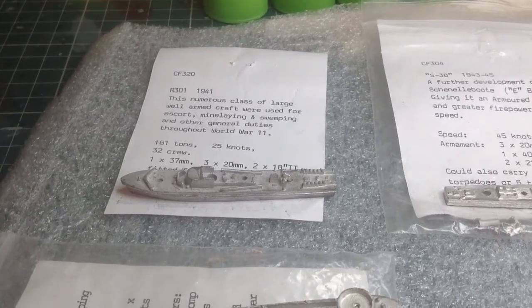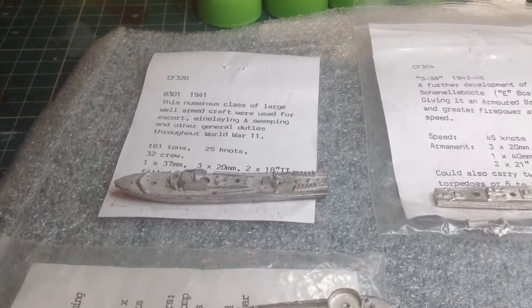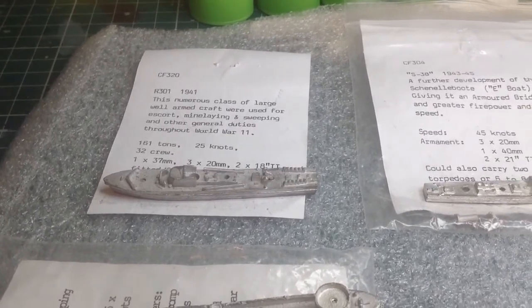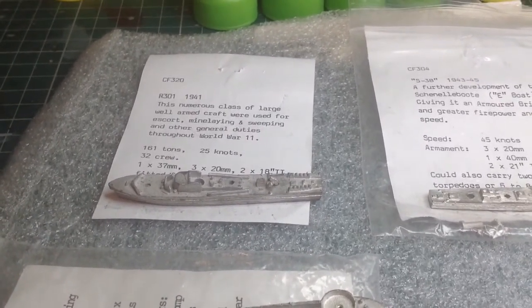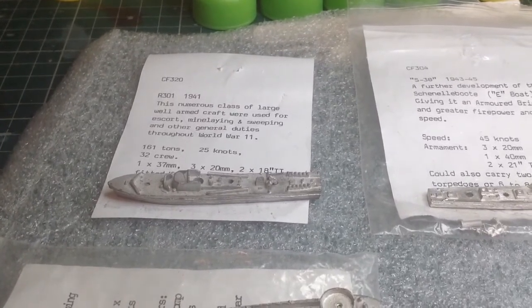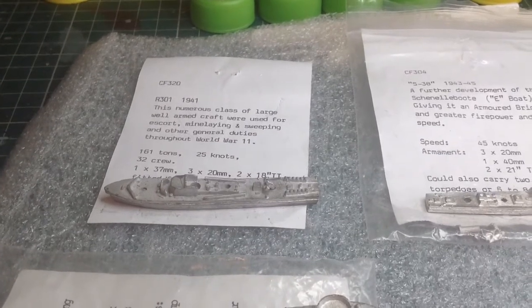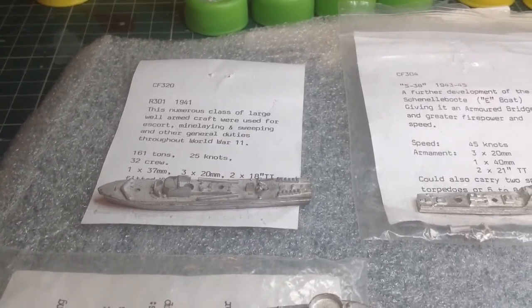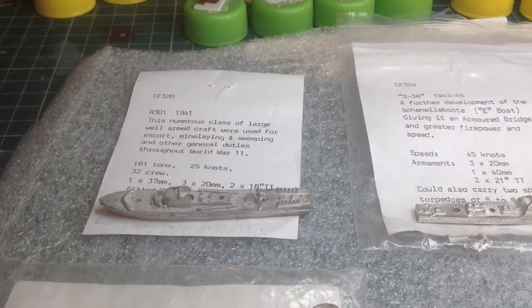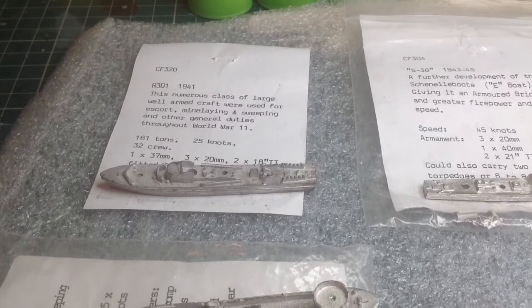Hello fellas, it's Gav again with another update. This time I've got yet another project to add to the collection. There are some guys that are actually scaling down on their projects and I seem to be getting more numerous ones. This is a project I'm probably going to be starting for the Winter Warmer Challenge from Tabletop Commanders, and I'm going to call it the Broad Fourteens.